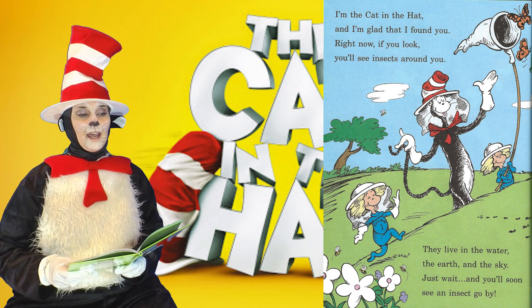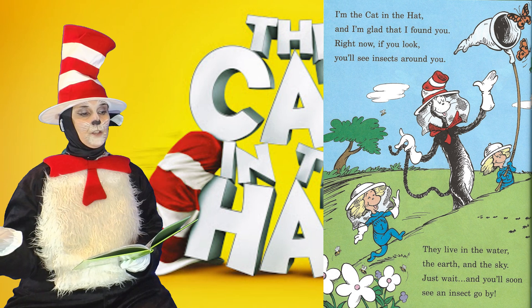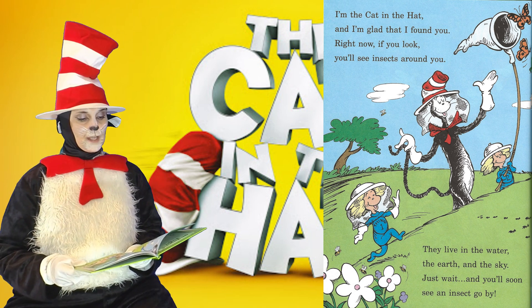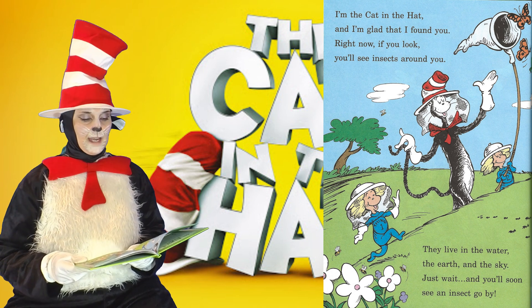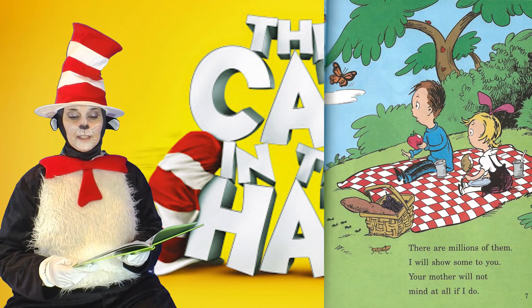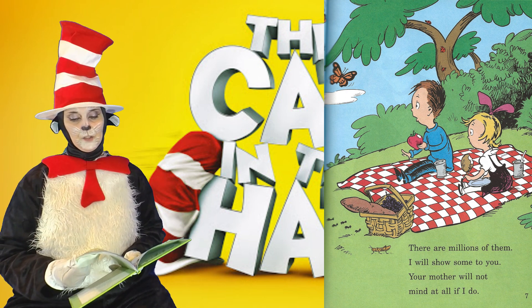I'm the Cat in the Hat, and I'm glad that I found you. Right now if you look, you'll see insects around you. They live in the water, the earth, and the sky. Just wait and you'll soon see an insect go by. There are millions of them. I will show some to you. Your mother will not mind at all if I do.